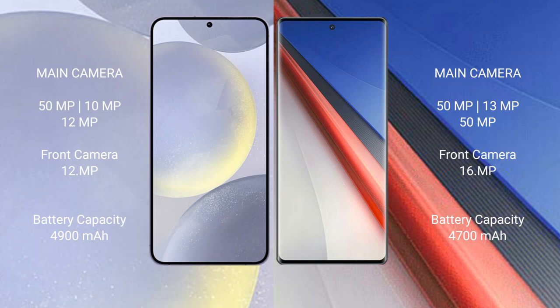Samsung Galaxy S24 Plus has a 4900mAh battery with 45-watt fast charging support. Vivo iQOO 11 Pro has a 4700mAh battery with 200-watt fast charging support.